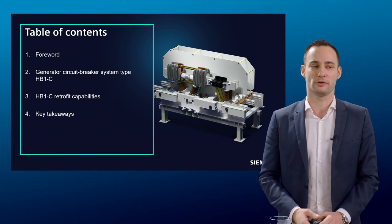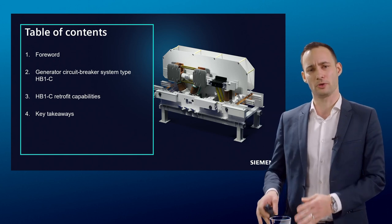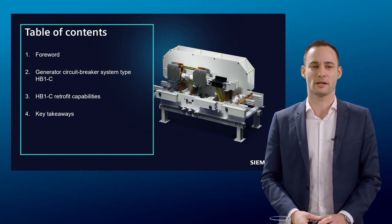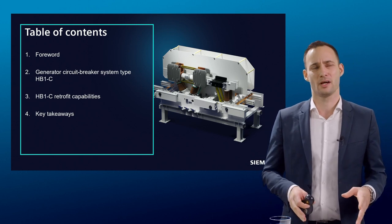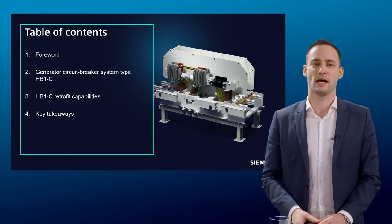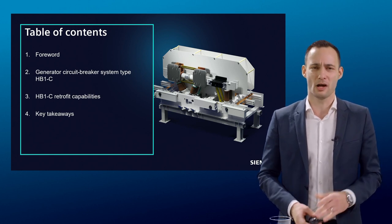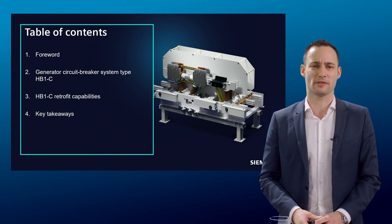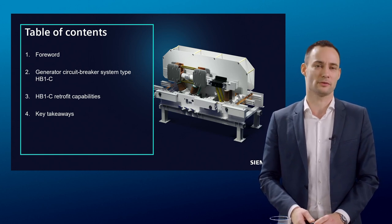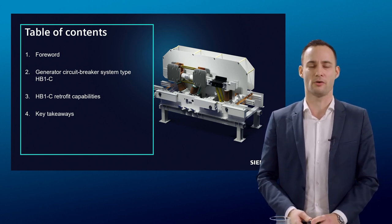First, I'll give you a quick overview of what Siemens is doing in the field of GCB, more on the product side rather than the technology side, as that has already been introduced by my colleagues Fabian and Hong. Then I'll introduce in more detail the performance and unique selling points of our HB1C. Since the HB1C is aimed at the retrofit and replacement market, I'll guide you through two business cases, and finally wrap up with some key takeaways.